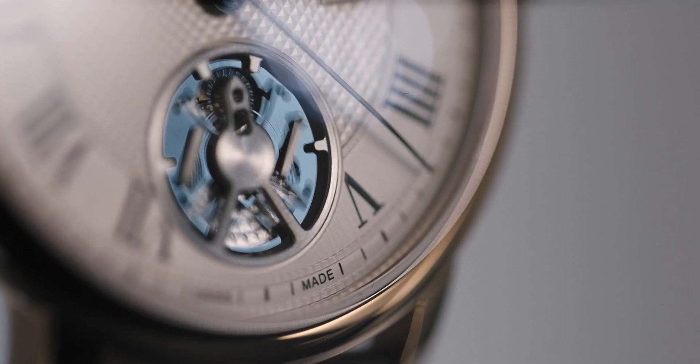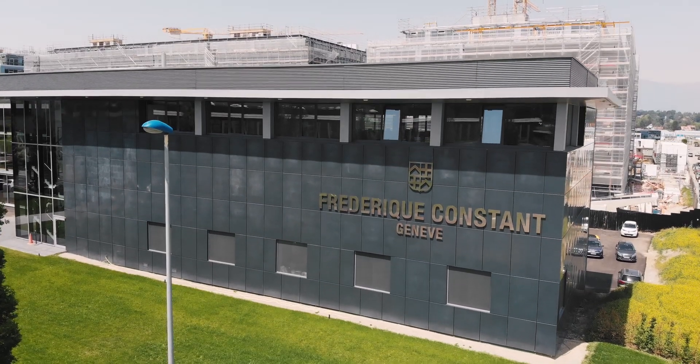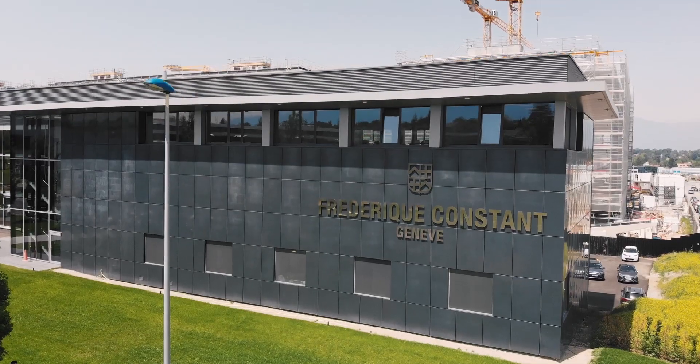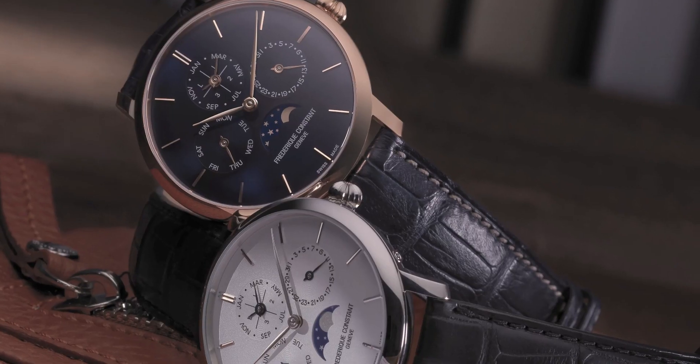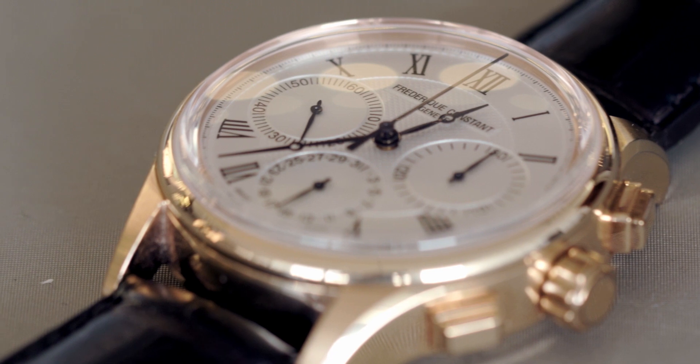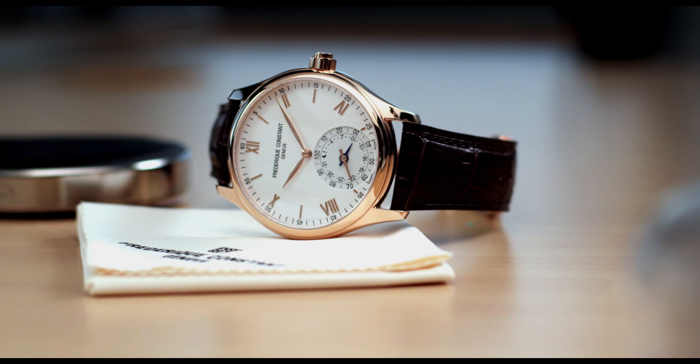Frédéric Constant is a progressive brand, always driven by innovations. Back in 2000, both Peter and Naletta decided to build their own manufacture caliber, which resulted in 2004 as the first in-house manufacture caliber. After this, they introduced a tourbillon, a perpetual calendar, a flyback chronograph, but also on the high-tech development side, they did the first Swiss-made smartwatch.